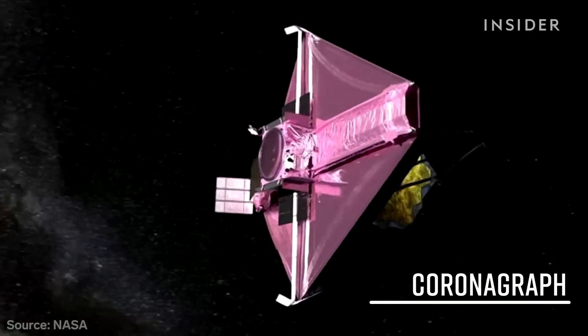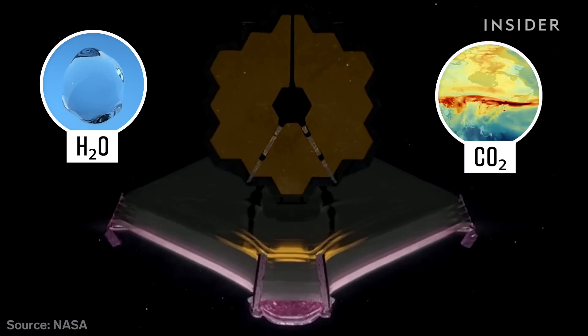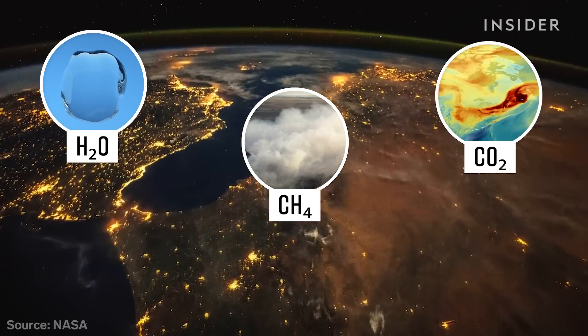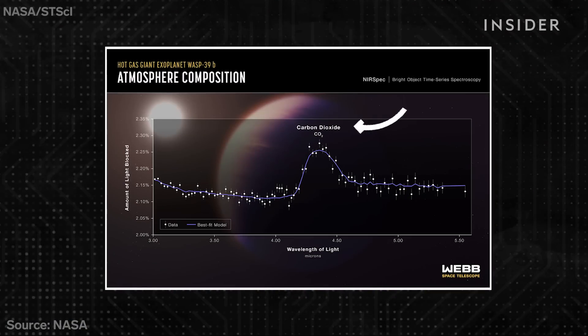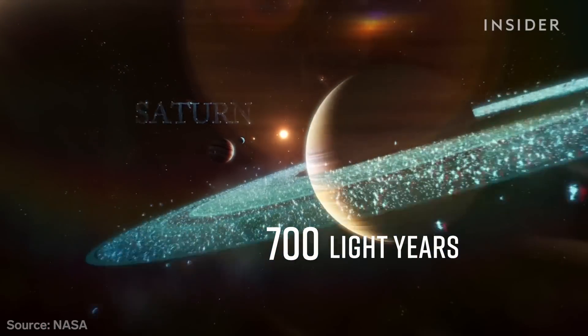The new telescope also sees infrared light, which exposes molecules like water, carbon dioxide, and methane — critical to life as we know it. And for the first time, Webb found carbon dioxide in the atmosphere of a planet outside our solar system, about 700 light years away.